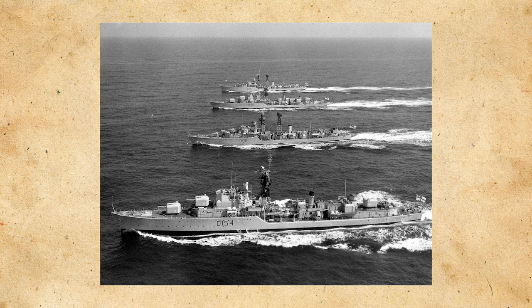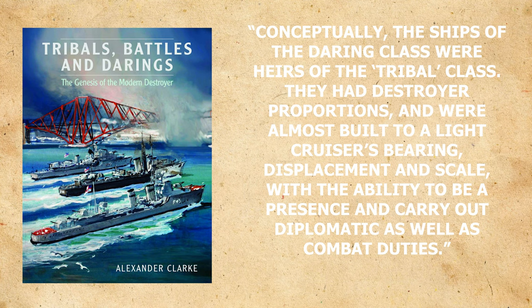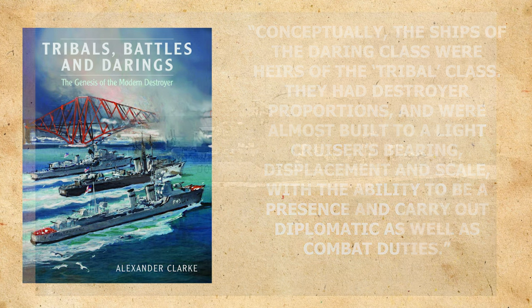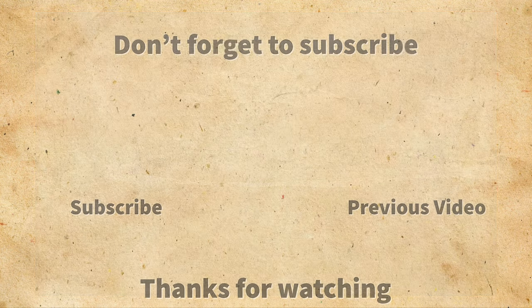The way Dr. Clark closes out the section on the Daring class is an appropriate way to end the video. He writes: 'Conceptually, the ships of the Daring class were heirs to the Tribal class. They had destroyer proportions and were almost built to a light cruiser's bearing, displacement, and scale, with the ability to be a presence and carry out diplomatic as well as combat duties.' If you've enjoyed this video, consider subscribing and leaving a like. Also please check out Dr. Clark's YouTube channel — he does some great work there and I'll link to it below. But to truly close things out, go tell a loved one that you love them.